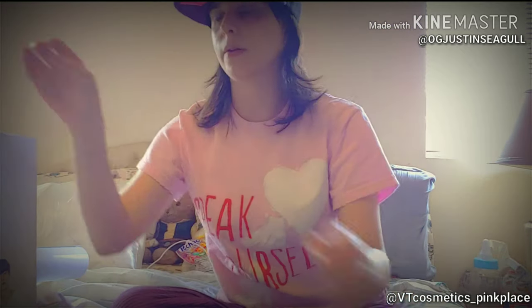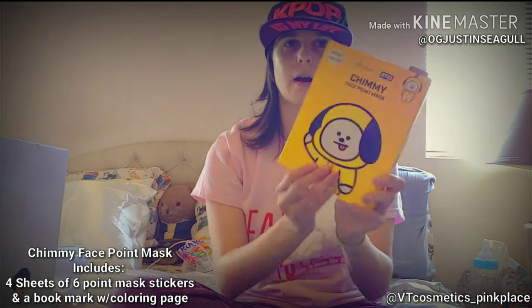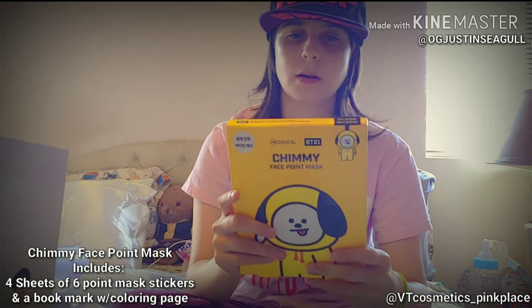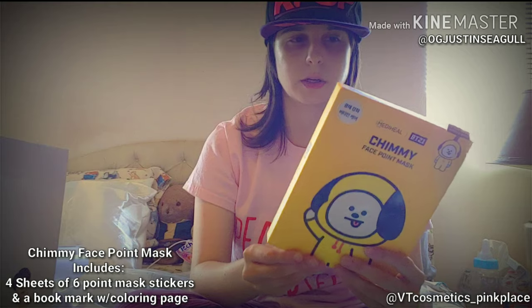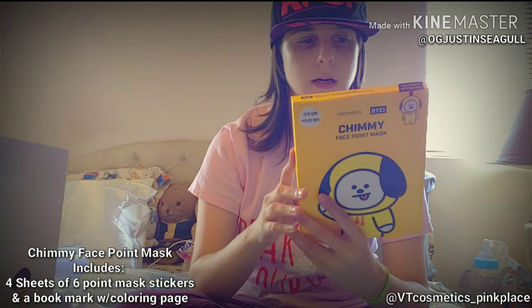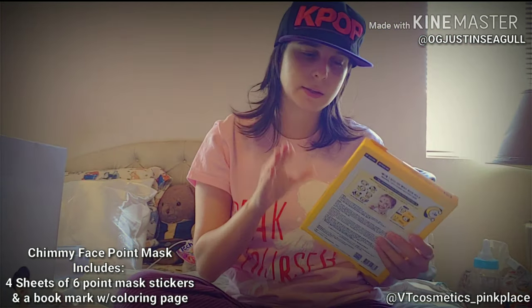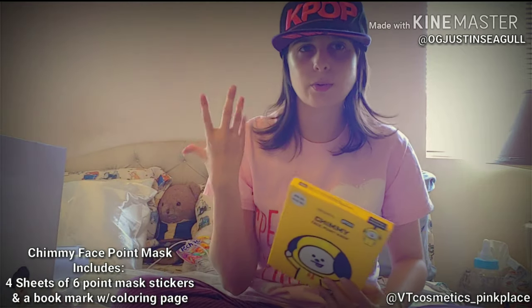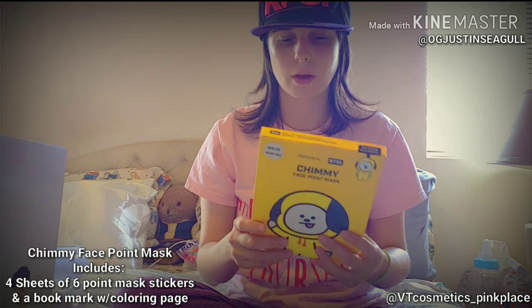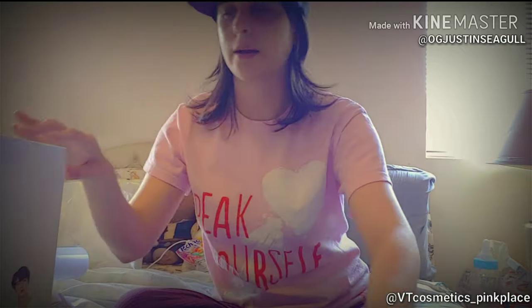I also got a couple other things. Since convention season is coming up for me — like anime conventions — I got this point mask. This one is good for brightening your skin, the chimmy one. There are four sheets in here. You kind of just stick them on your problem spots. I'm not wearing much makeup today because I'm trying to reduce it — next week I'll be wearing a lot, so I wanted to get my skin nice and bright.